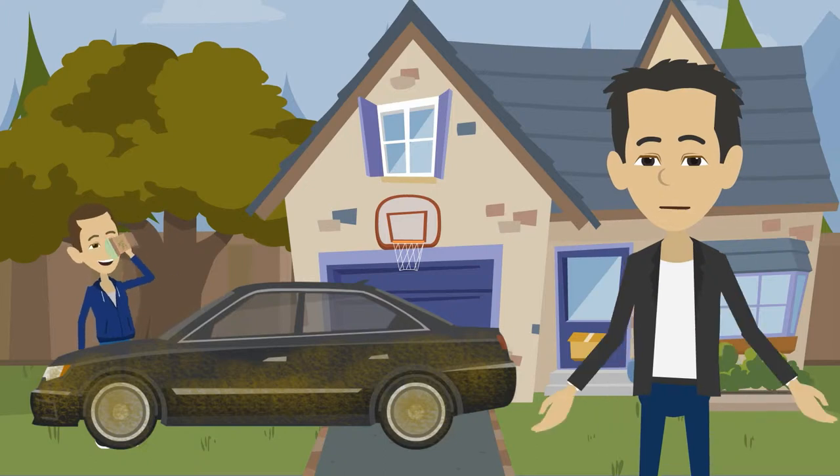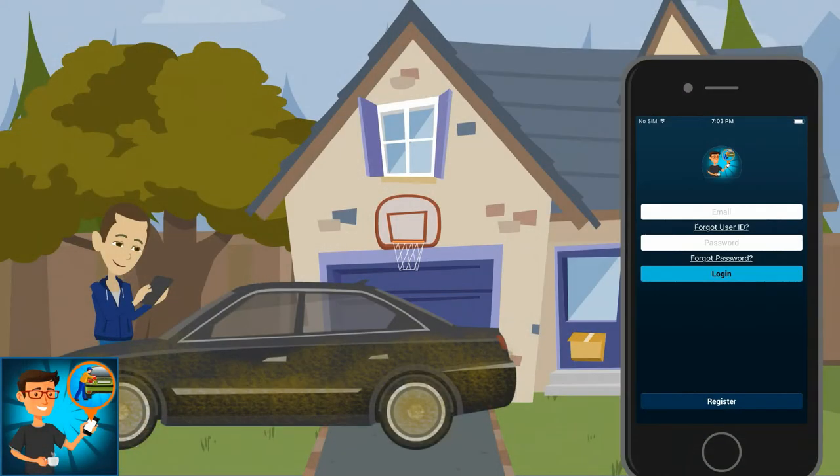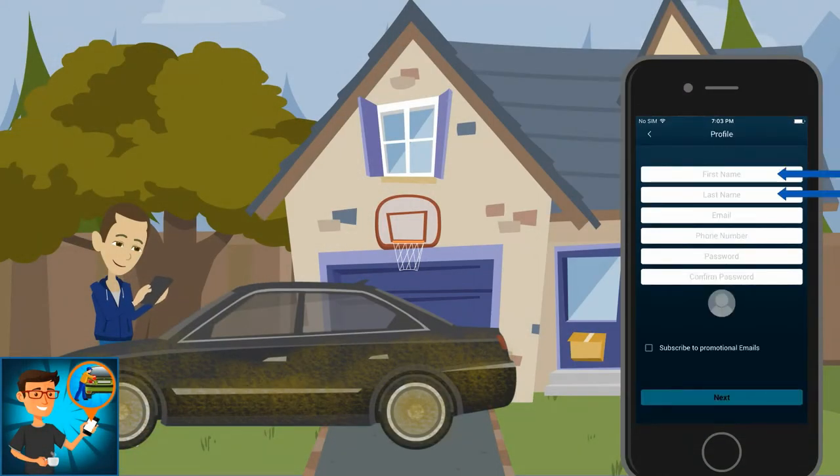If you want to get your car cleaned with no effort, try Clean Car's customer app. To register, just fill in your first and last name, email, phone number, and password.